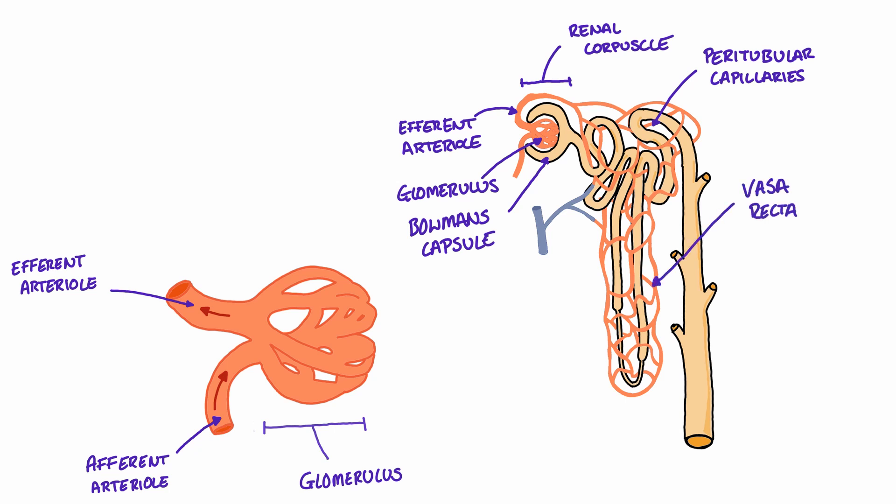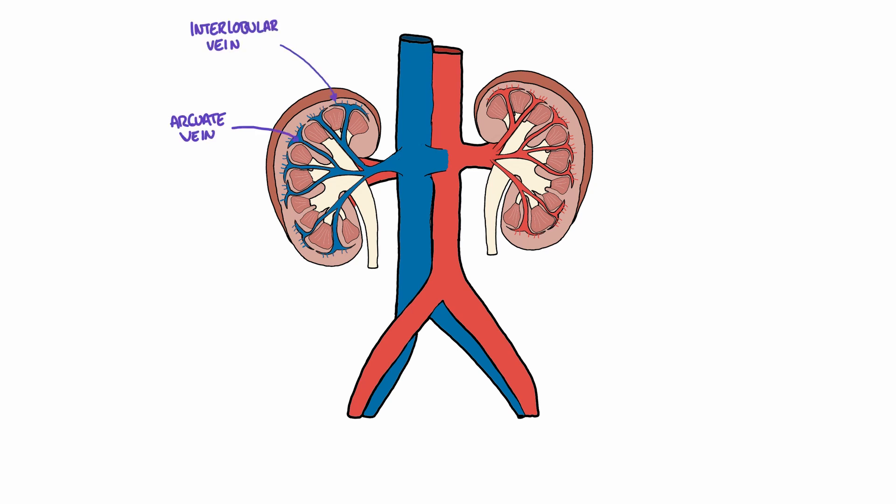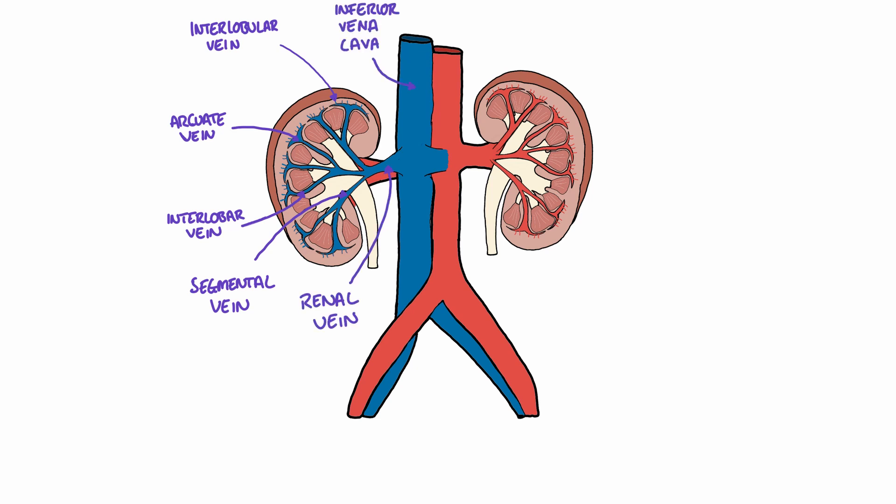From here, blood now enters the venous vasculature and drains from the kidneys in the reverse order of vessels it used to enter. Blood drains from the interlobular vein into the arch-shaped arcuate veins. From here, blood passes into the interlobar veins, in which it passes between the renal pyramids. From the interlobar veins, blood continues into the segmental veins, which finally leave the kidney as the renal vein. The renal vein drains directly into the inferior vena cava, where it is returned back to the heart.